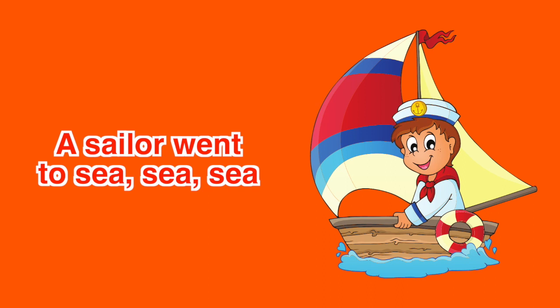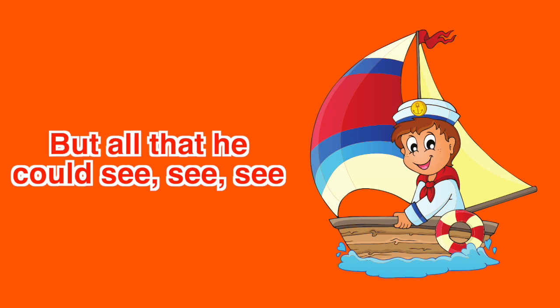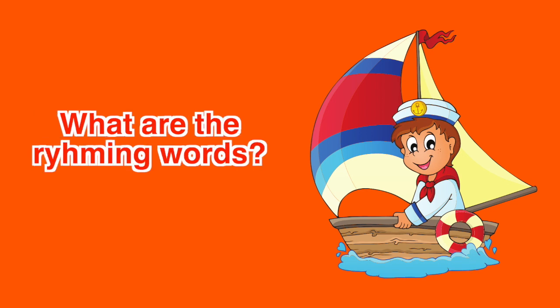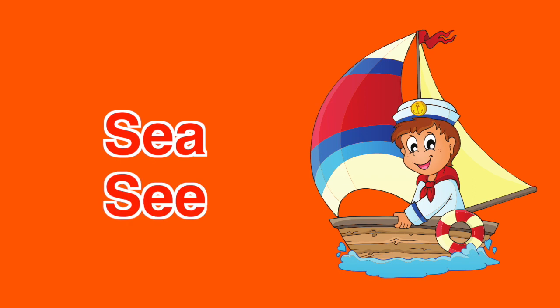A sailor went to sea, sea, sea, to see what he could see, see, see. But all he could see, see, see, was the bottom of the deep blue sea, sea, sea. What are the rhyming words? Did you hear the rhyming words? If your answers are sea and see, you are correct.